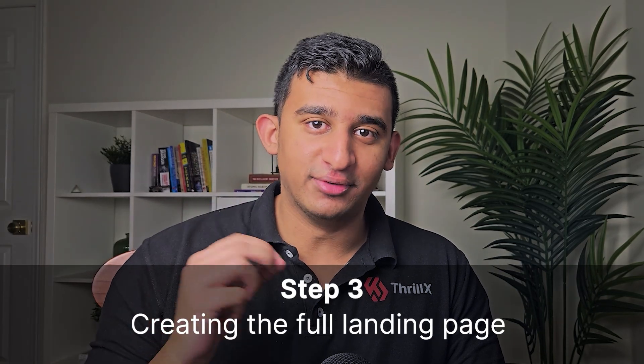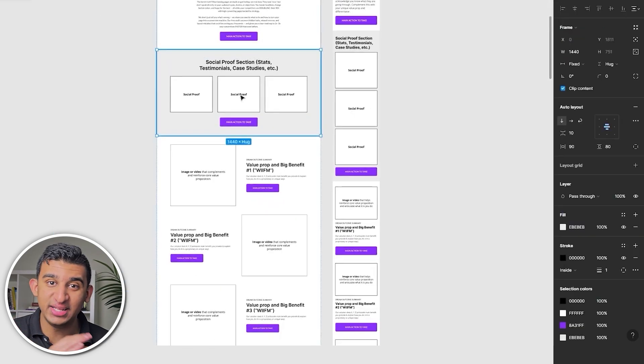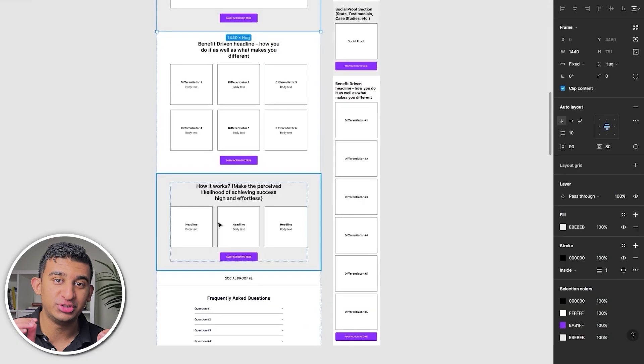Step number three is creating the full landing page. Lots of people get bogged down in what the design should look like and how to map out every section. When you've built a lot of landing pages and done tons of audits every day, you quickly start to realize what works and what doesn't. That's why we have a proven high-converting landing page framework that we follow for any project — it saves us a huge chunk of time. No two landing pages are ever the same because every client and audience is different, but as far as structure is concerned, this is by far the fastest way and a literal cheat code to save time in planning your landing page design.